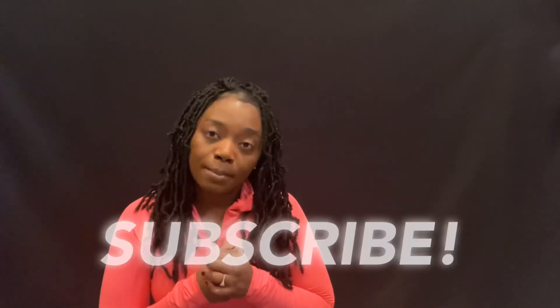Thanks again for watching. If you guys like this kind of content — vendors, business tips — please be sure to subscribe to my channel and like this video. Leave comments below of other vendors you would like to see and have me try out, because I am the vendor queen and I am here to try out vendors for you so you don't have to waste your time and money. Thanks for watching.